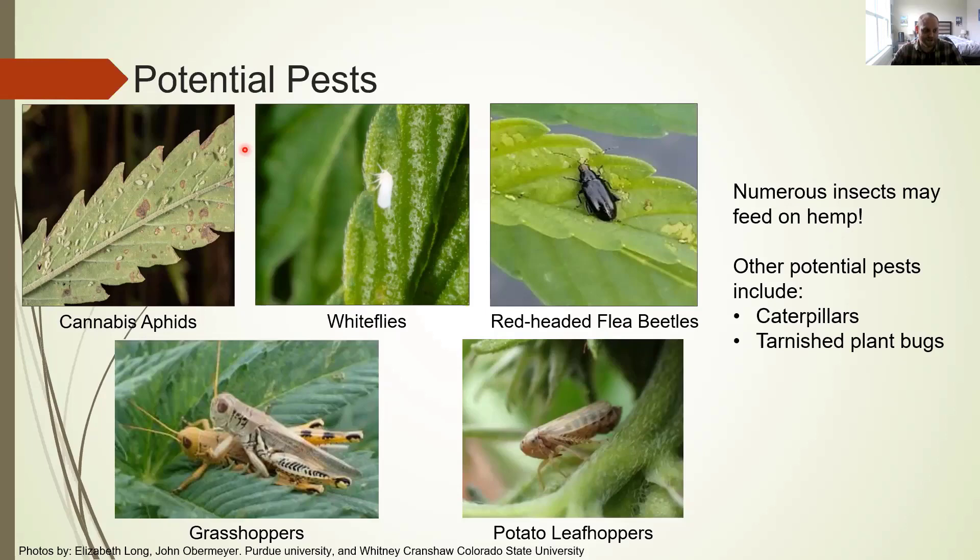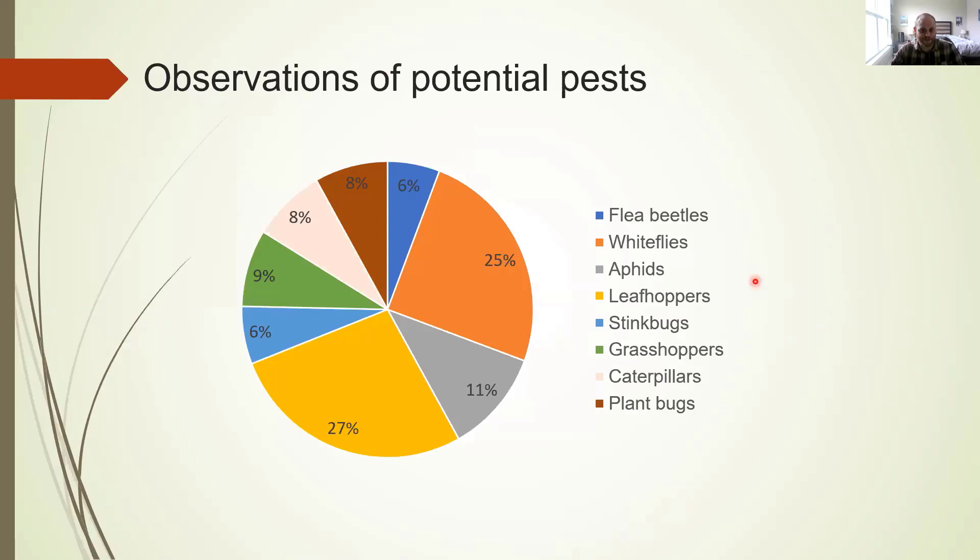Other potential pests include caterpillars and tarnished plant bugs. In terms of the insects we observed most often, whiteflies, aphids, and leafhoppers made up a little more than 60 percent of all potential pests observed. These were followed by grasshoppers, caterpillars, and plant bugs, but those three groups — whiteflies, aphids, and leafhoppers — really made up the majority of potential pests.